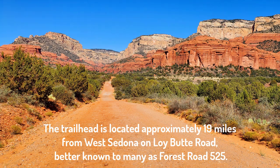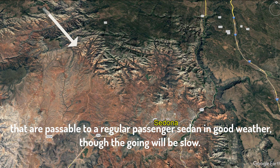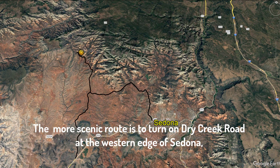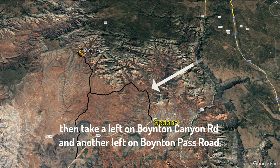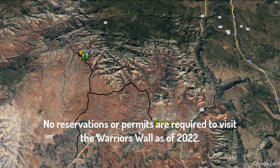The trailhead is located approximately 19 miles from West Sedona on Loy Butte Road, better known to many as Forest Road 525. There are two ways to reach this trailhead, both of which involve rough dirt roads that are passable to a regular passenger sedan in good weather, though the going will be slow. Allow about 45 minutes for the drive. The more scenic route is to turn on Dry Creek Road at the western edge of Sedona, then take a left on Boynton Canyon Road and another left on Boynton Pass Road. From there, simply follow the signs toward Honanke, a larger cliff dwelling nearby that requires a reservation in order to visit. No reservations are required to visit the Warrior's Wall.